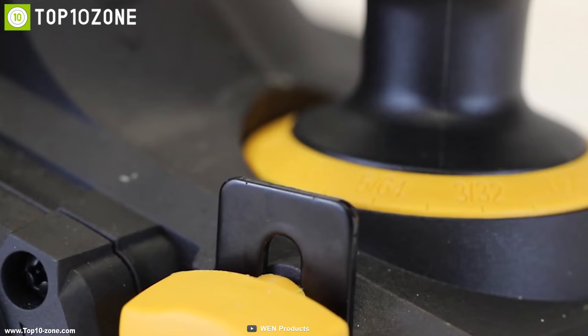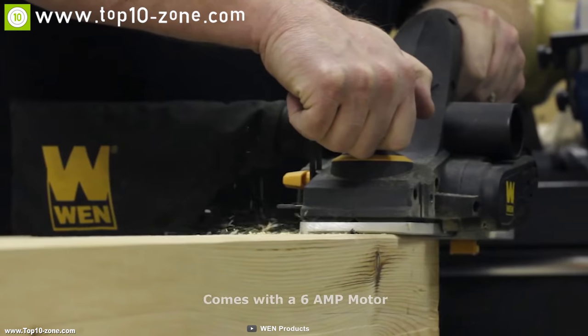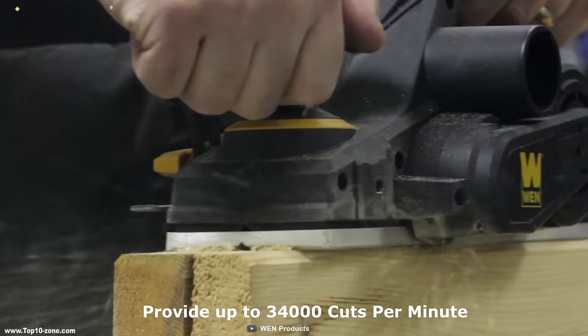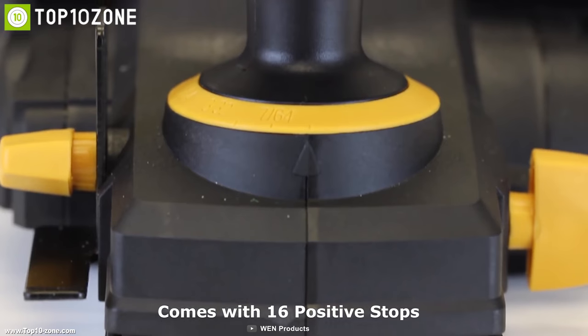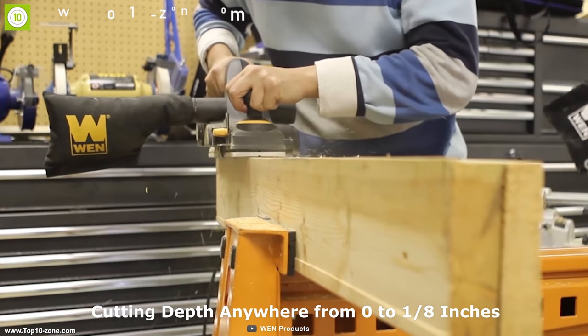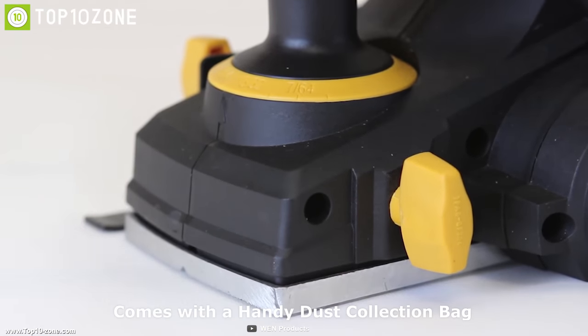Wooden floors and furniture can greatly improve your home environment. That's why you need the WEN electric hand planer, built to make your woodworking experience convenient. It comes with a 6-ampere motor that can provide up to 34,000 cuts per minute for a more responsive and powerful cutting experience. The WEN electric hand planer comes with 16 positive stops that let you adjust the cutting depth anywhere from 0 to 1/8 inches to acquire the desired cut.